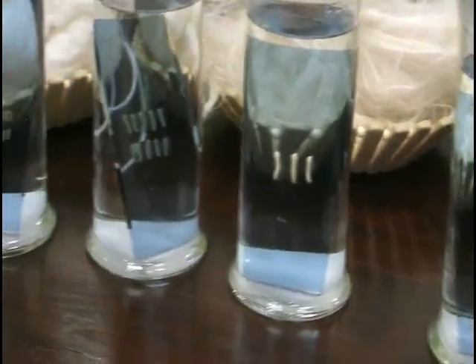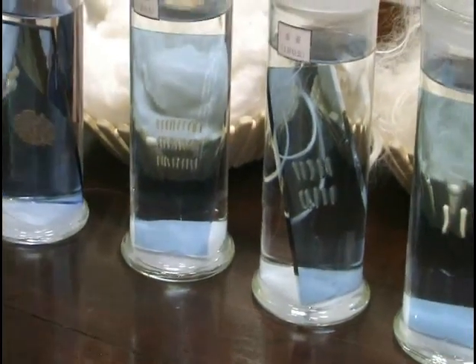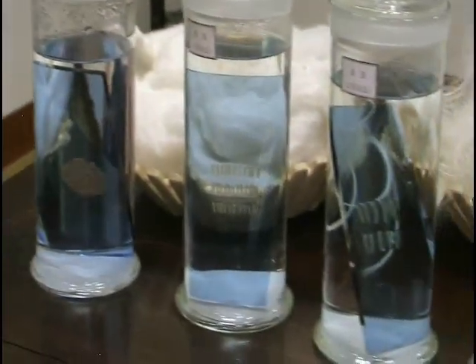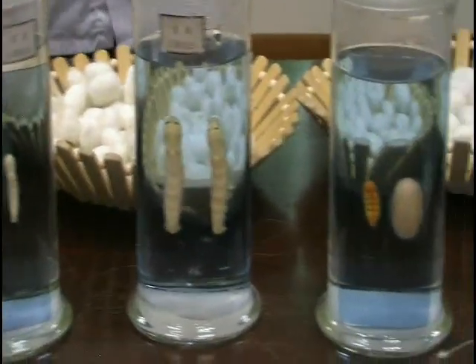Silkworms are able to lay up to 400 eggs. Here are their stages of life. They start out as cute little baby worms and then grow and grow, finally getting to the cocoon stage, and then emerging into a beautiful butterfly. Okay, a moth, but still beautiful.